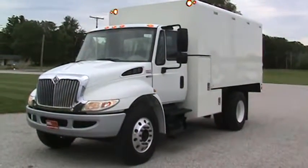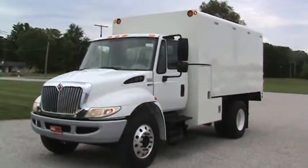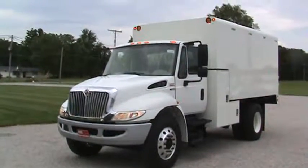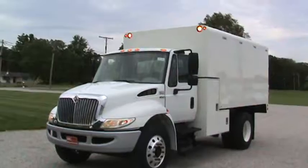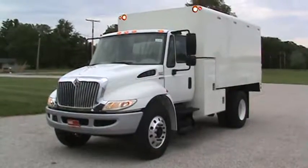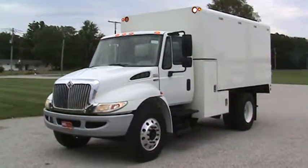Get a hold of me at 260-437-4577. I included an invoice with the truck. We can meet you — we can head that way a few hours to save you some hours. Get a hold of me at 260-437-4577. Nice truck.